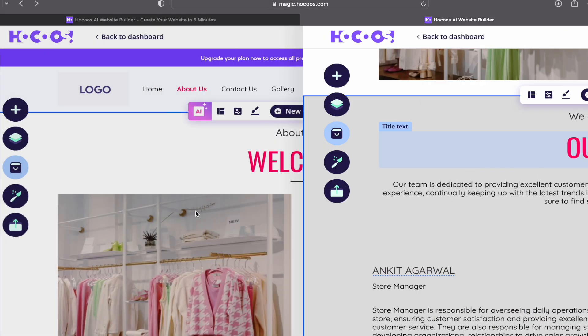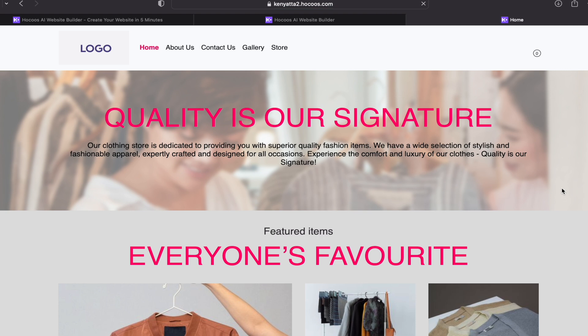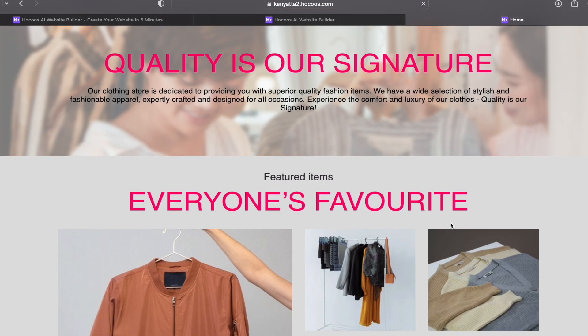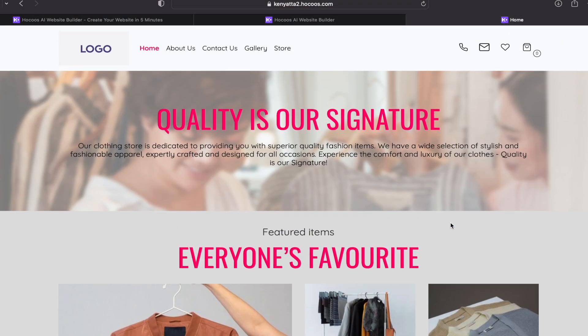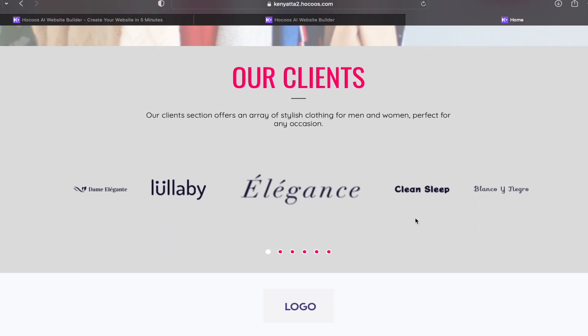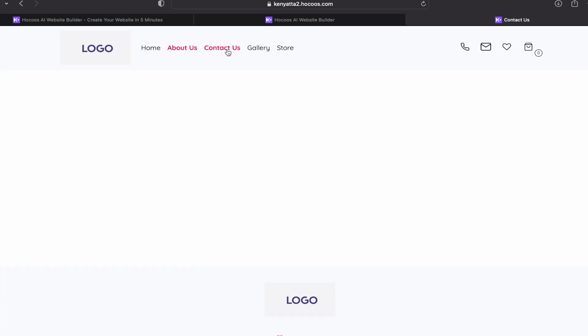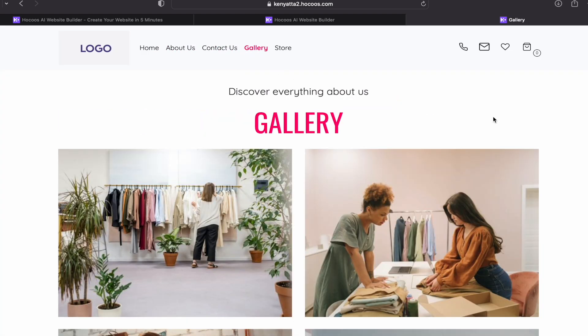Once you're satisfied with all the customizations, click on view website. The live website is now ready. This is the live website created by the Hokus AI powered tool — home, about us, contact us, gallery — all these options are available. An entire website has been created without having to write any code.